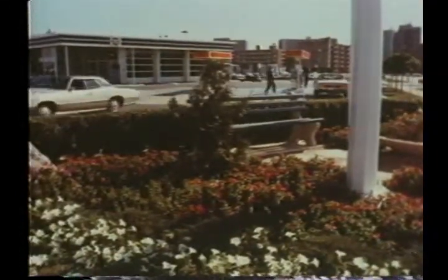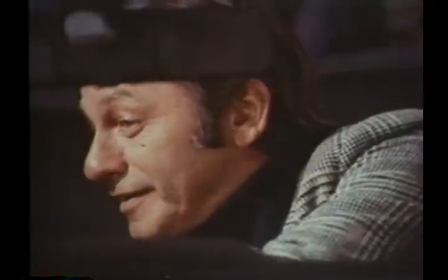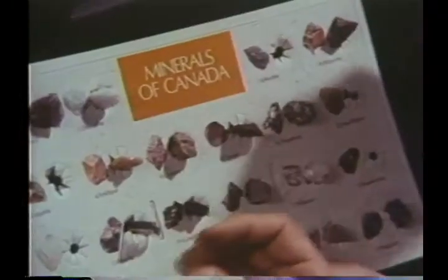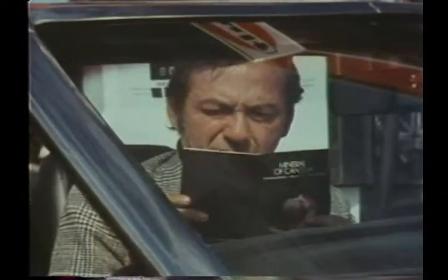Gulf Canada dealers are giving away 22 Minerals of Canada free. Authentic minerals like chalcopyrite, feldspar, fluorite, and garnet. They're fun to trade and collect. You can display them on a beautiful collector's plaque, and learn more about them with Gulf's colorful educational booklet.